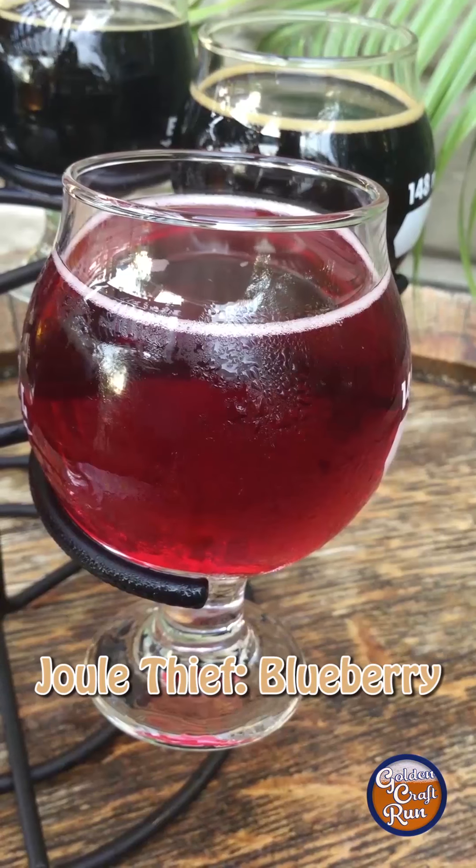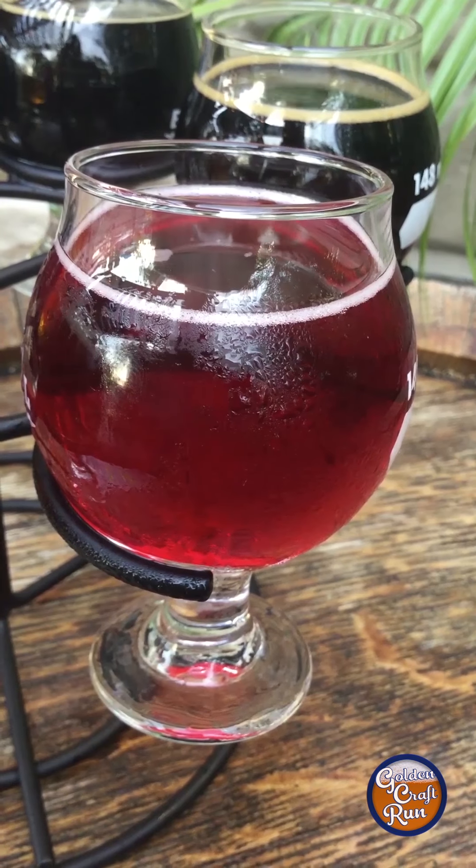First one we got on the palate is the Jewel Thief. Blueberry, quite acidic looking, very light. Really acidic off the top — touches the tongue, then it goes into blueberry, and then it goes back to really sour, like extremely sour, like Warheads sour.